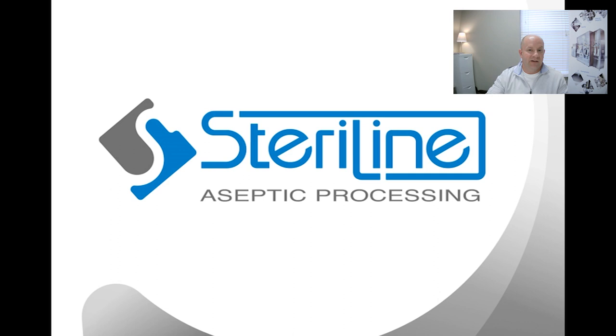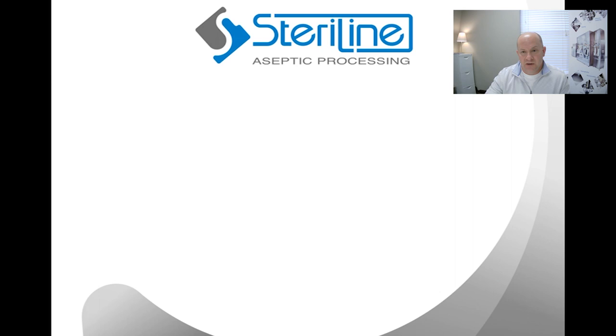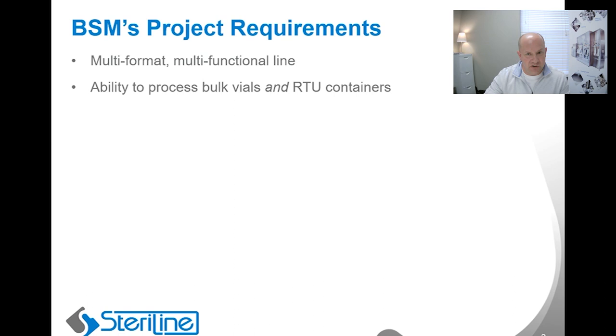Yes, of course. First, I would just like to commend BSM on initiating this webinar series because I think this is a wonderful opportunity to share very valuable information with the pharmaceutical community. At Steriline, we began communicating with BSM regarding their new flexible isolated filling line back around August of 2019. The requirements were super interesting and a little bit challenging — BSM wanted a multi-format, multi-functional line with the ability to process bulk vials in addition to a wide range of ready-to-use or RTU containers, that being syringes, vials, and cartridges.